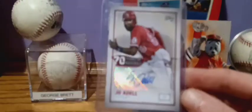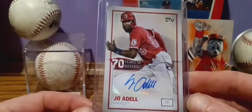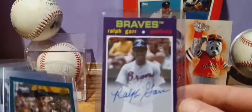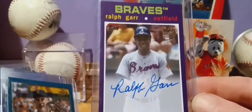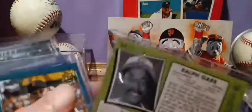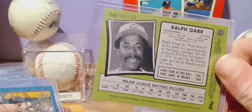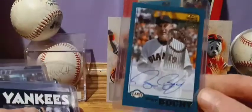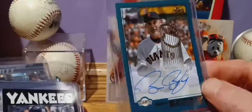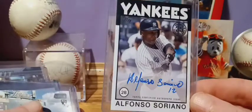Joe Adele rookie — 70 Years of Baseball. Ralph Gar from Archives, numbered 69 out of 150. Bruce Bocci for the Giants. Alfonso Soriano.